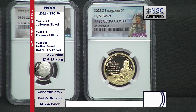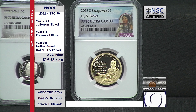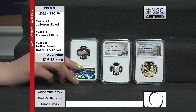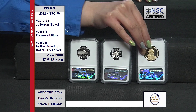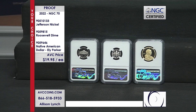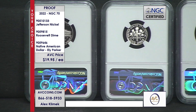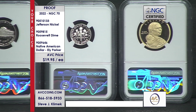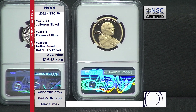It's $19.95 your choice — you don't have to buy all three to get that price. If you're shopping online, it's avccoins.com; just enter one of those item numbers into the search bar. You can get all three for under $60, which is incredible because our competition is $62 just for the one. PR70 is the best — there's nothing finer on the Sheldon scale. It's like buying a car with no miles; low mileage matters.